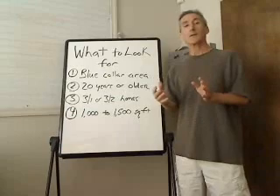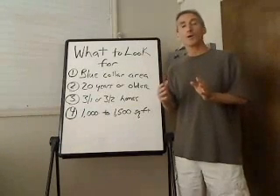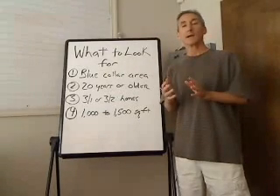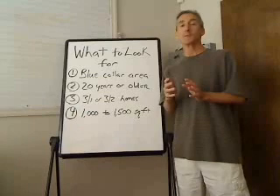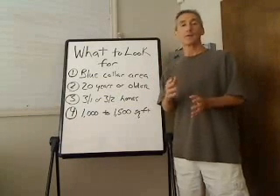Now, if you want to do an easy way to find it, you're looking for an area that is below the median value price in your area. So if the median price in your area is $200,000, you're looking between zero and say $160,000 to $180,000 — that would be the highest you would be looking. You're looking on the low end of the bell curve, lower than the median or average price.